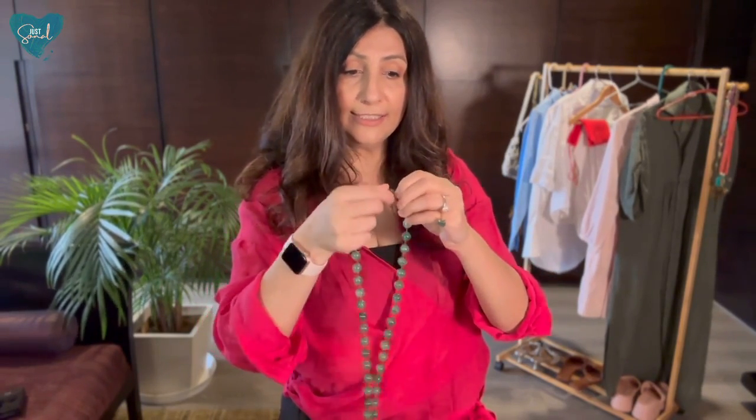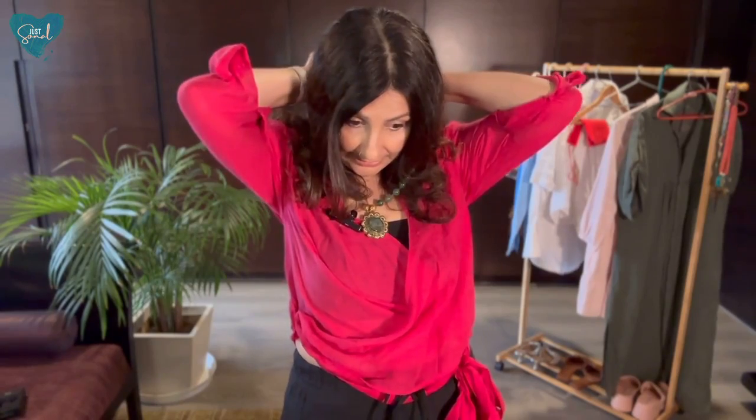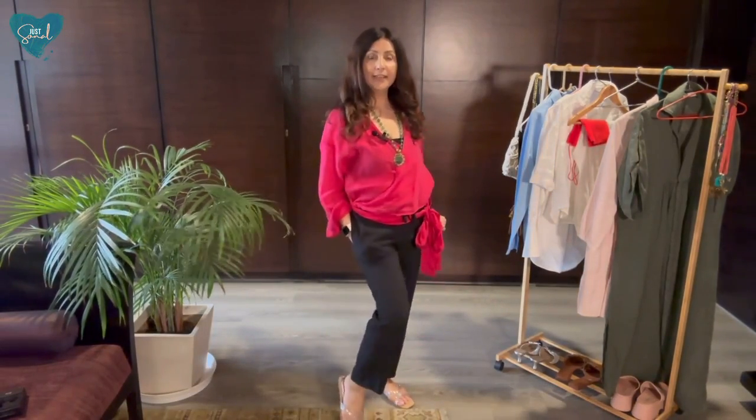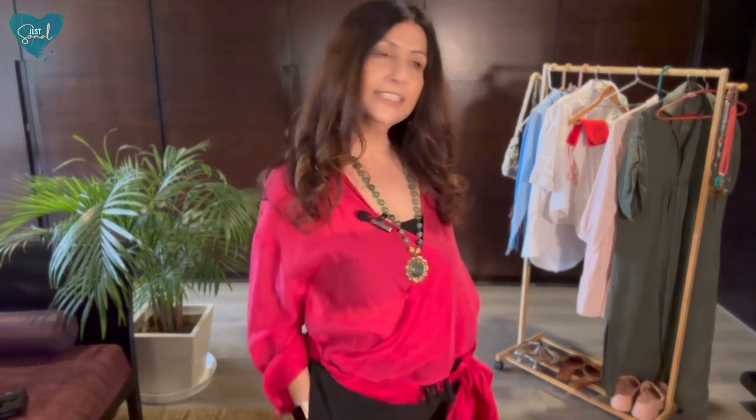Today most of the neckpieces I'm trying are longish, so I'm sticking with long pieces — some other time I'll do the neck-hugging ones. The green neckpiece definitely pops the look; that little green is suddenly making everything more striking, especially if you're wearing it at night. You can even add a little heel with these and it'll perk the whole look up further.